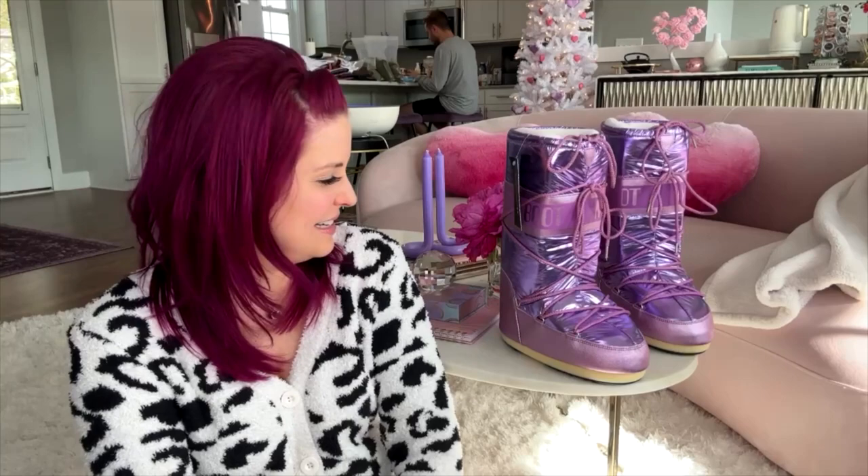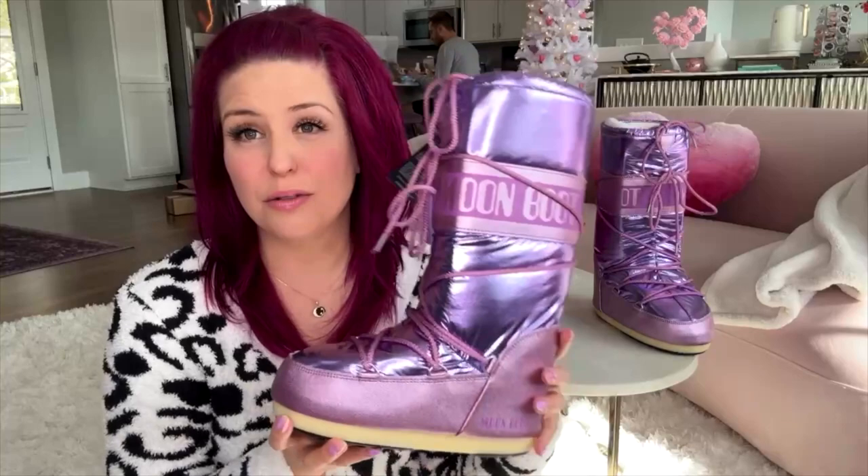Here's the thing: check your moon boot sizing. Size up and just double, triple check — get someone else to check if you're ever going to buy them. They would be very comfortable if you ordered the right size. They're really lightweight and really cute if you want to look like an astronaut, which I do want to look like when I go skiing. I think they're a really great choice if you get the right size. Send all your good vibes to FedEx and UPS or whoever is bringing them to me tomorrow, and I will keep you posted.